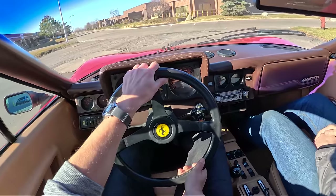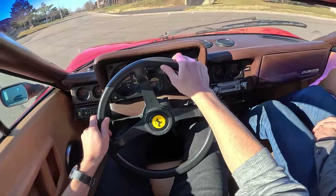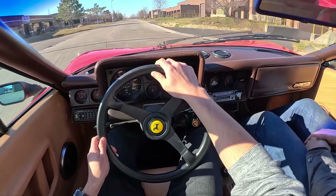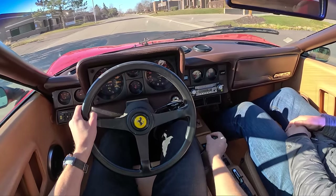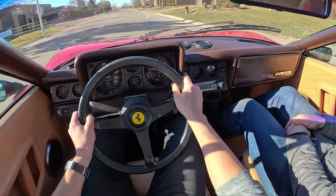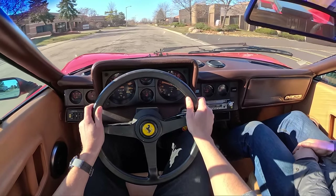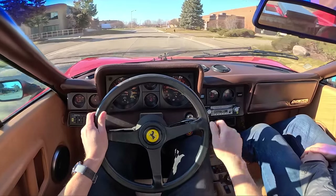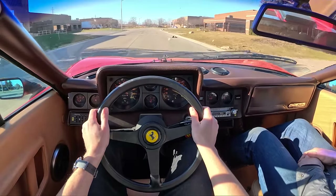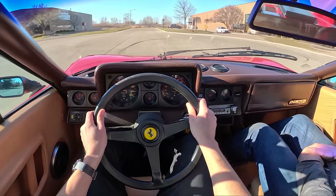Feeling the clutch out here. These do have a heavy clutch — on slow starts you've got to give it a little fuel and let out. This is 1980s Ferrari tech. This driving position is wild — your leg sits so far off to the right.